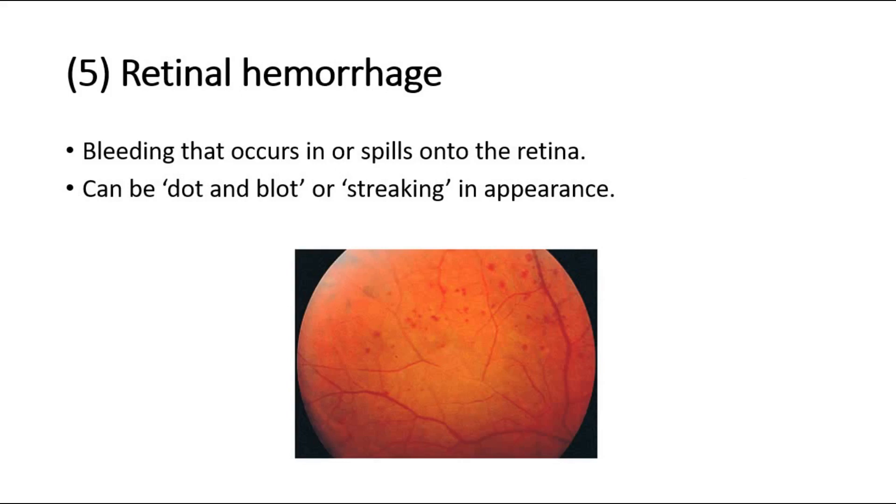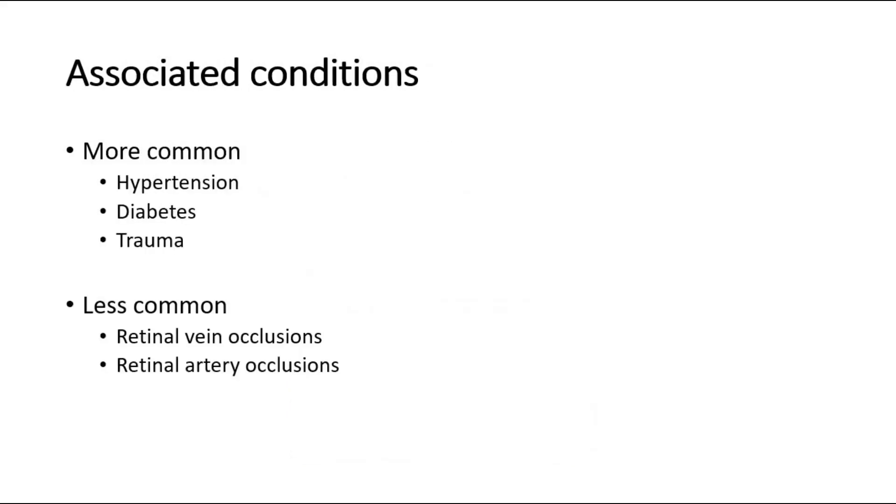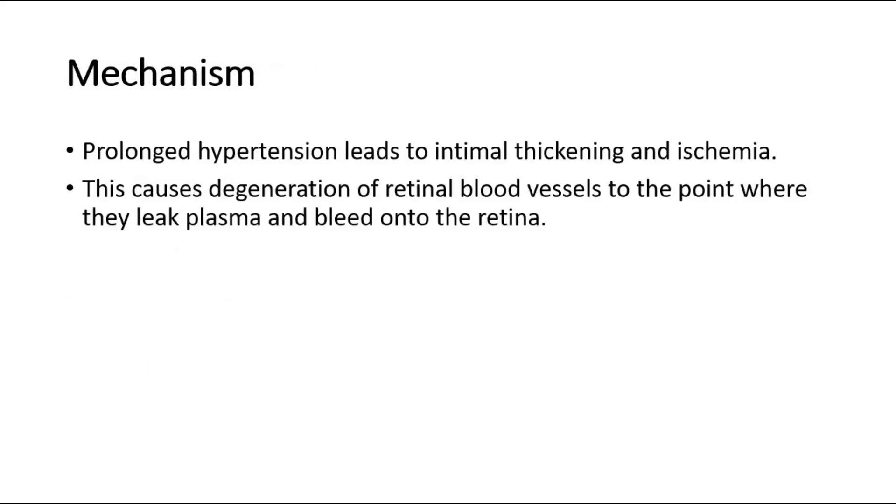The fifth sign is retinal hemorrhage, which is bleeding that occurs in or spills onto the retina. They can be dot and blot, or streaking in appearance. Retinal hemorrhage is associated with hypertension, diabetes, and trauma to the eye, and can also be caused by retinal vein or artery occlusion. Prolonged hypertension leads to intimal thickening and ischemia, causing degeneration of retinal blood vessels to the point where they leak plasma and bleed onto the retina.